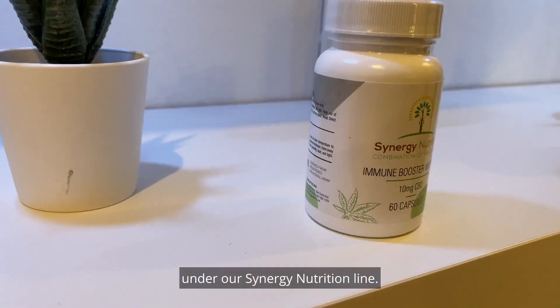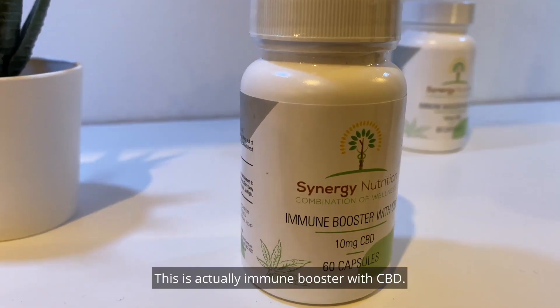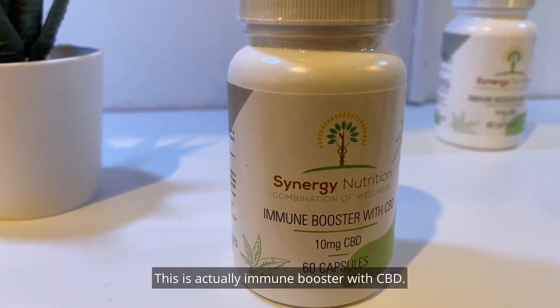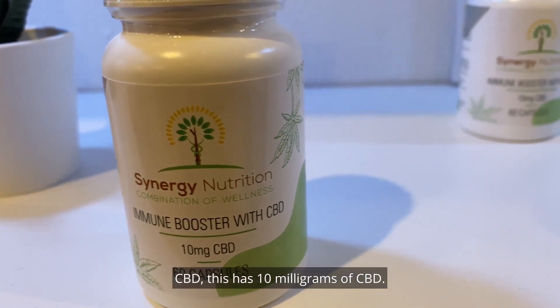This is actually our first product under our Synergy Nutrition line. This is our immune booster with CBD. How excited are you? With CBD, oh my gosh! This has 10 milligrams of CBD, but let's go into the other ingredients that are very important for your body.